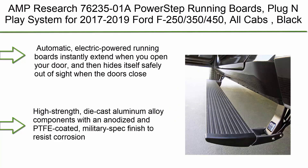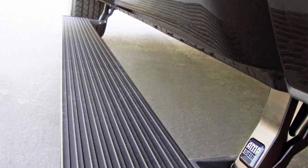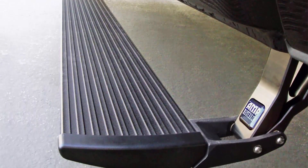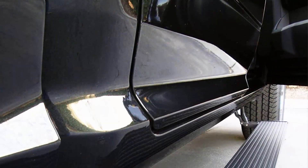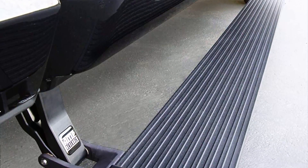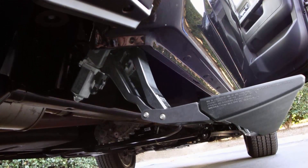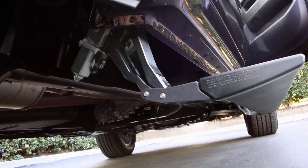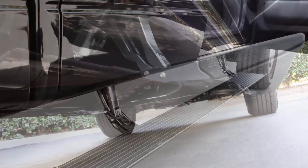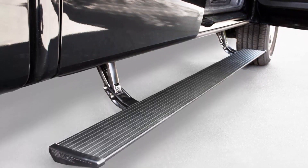Top 6: AMP Research 76235-01A PowerStep Running Boards, plug-and-play system for 2017-2019 Ford F-250, F-350, and F-450, all cabs, Black. Automatic electric-powered running boards instantly extend when you open your door, then hide safely out of sight when the doors close. Includes a low profile integrated LED light system. High strength die cast aluminum alloy components with an anodized and PTFE coated military spec finish to resist corrosion. Precision stainless steel pivot pins for rock solid stability.